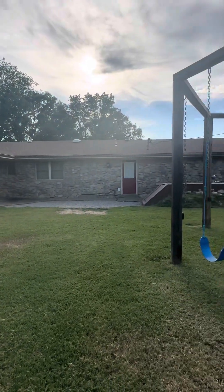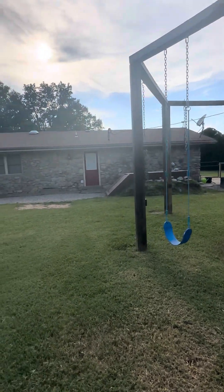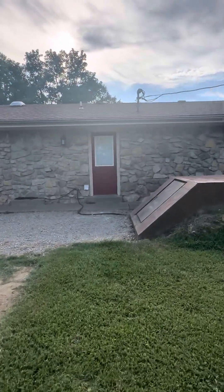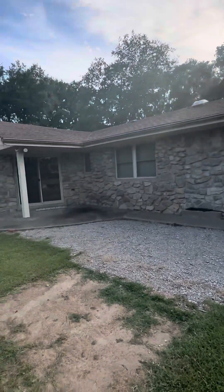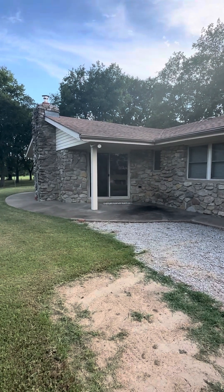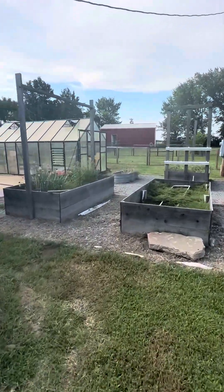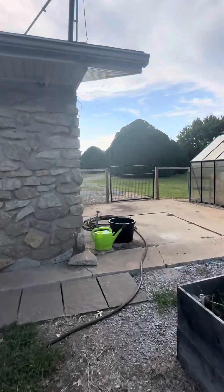The roof is eight years old, I believe — that's what she said. And you have a storm cellar. So the steps to go in and out of the house: there's one back here that's about six inches, and then another one over there at the slider, it's about maybe four inches. And then there's a small step from the garage into the house.